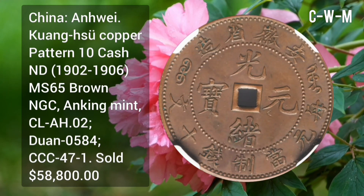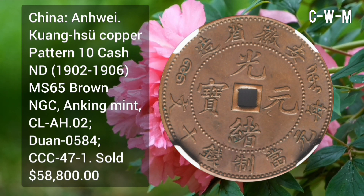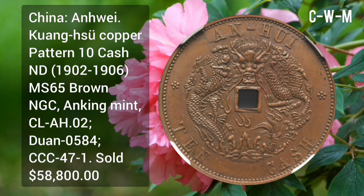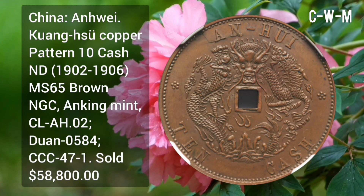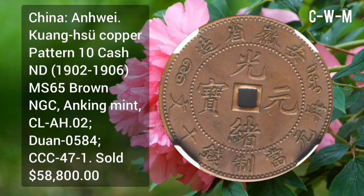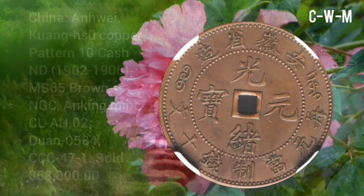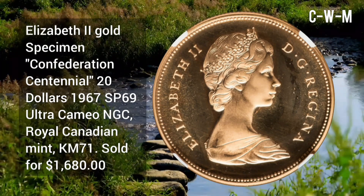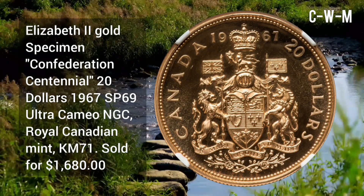China: copper pattern 10 Cash issued in 1902 to 1906, MS65 Brown NGC, minted at Nanking Mint, sold for $58,000.